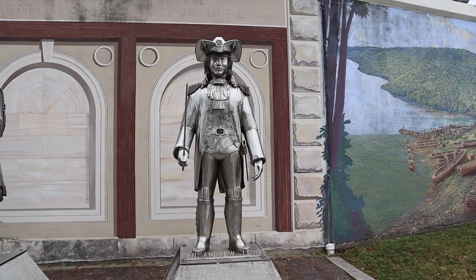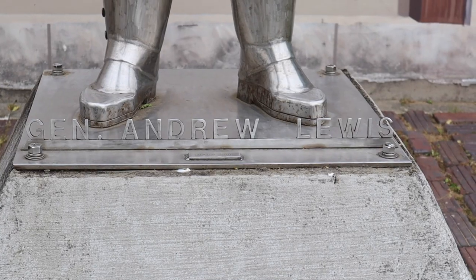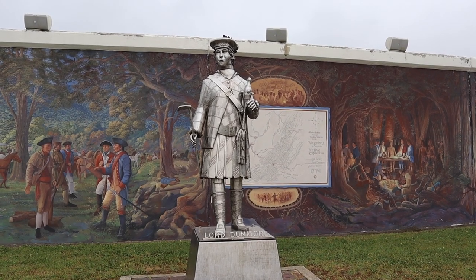And this is a statue of General Andrew Lewis, and lastly this is a statue of Lord Dunmore.